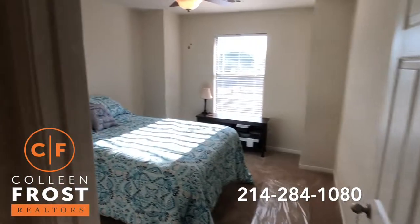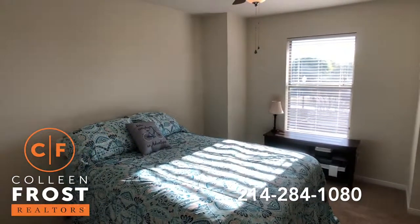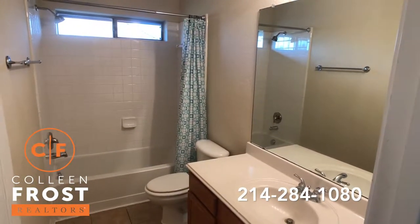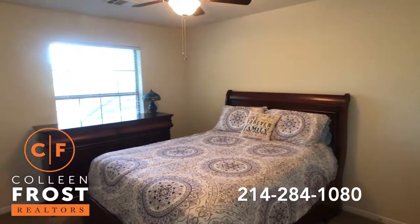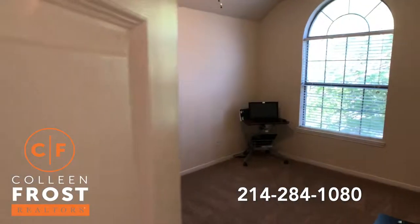Here is our first secondary bedroom — great natural light. Here we have a full bath. Here is our second secondary bedroom upstairs. And this is our last and fourth bedroom.